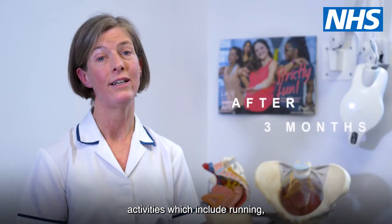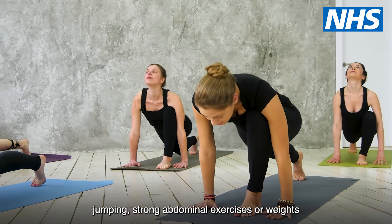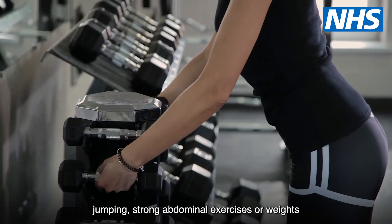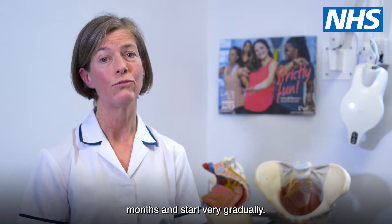If you would like to do a higher level of activities which include running, jumping, strong abdominal exercises or weights, it's advisable to wait at least three months and start very gradually.